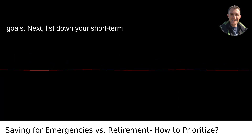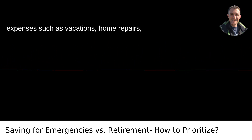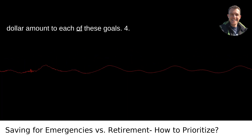Third, identify short-term goals. List down your short-term goals. This might include upcoming large expenses such as vacations, home repairs, or anything you expect to spend money on within the next couple of years. Assign a dollar amount to each of these goals.